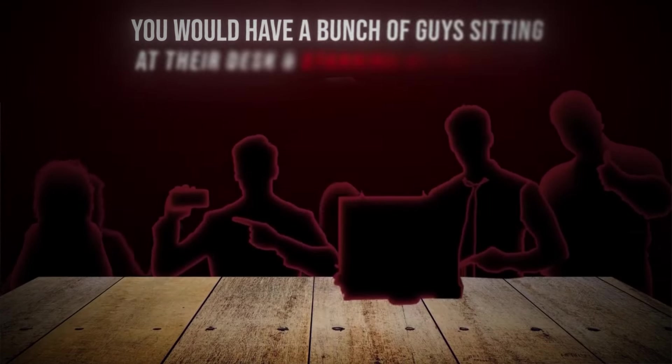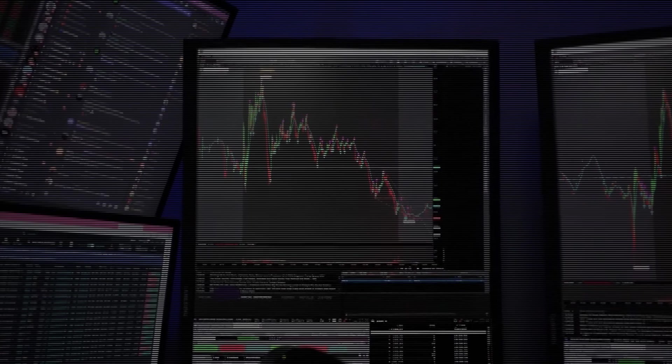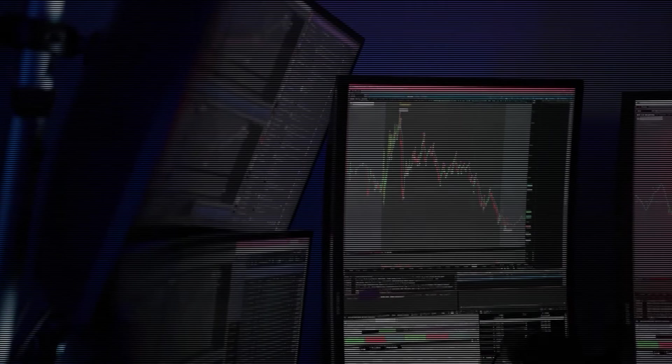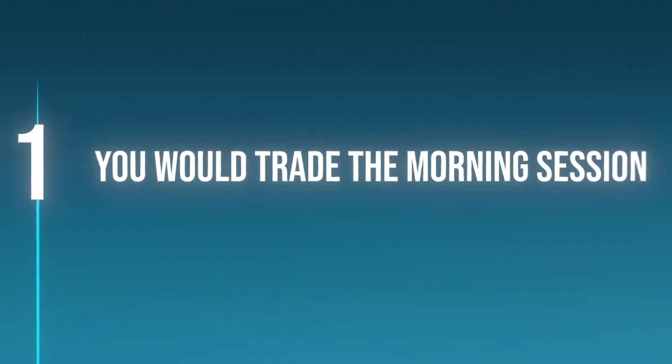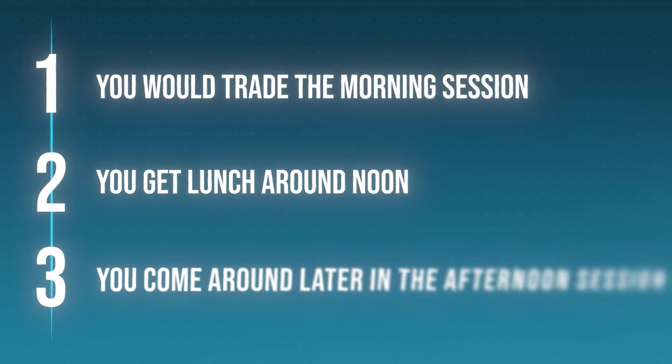Before I show you this method, we first need to cover why I started to trade this way. The old way of trading, you would have a bunch of guys sitting at their desk staring at the charts for hours upon days. They would have a dual or triple monitor setup looking at a million different stocks and tickers, with their eyes glued to the screen just to look for a setup. You would trade the morning session, get lunch around noon when the market would be pretty choppy, then come back for the afternoon session. But this way of trading sucks.